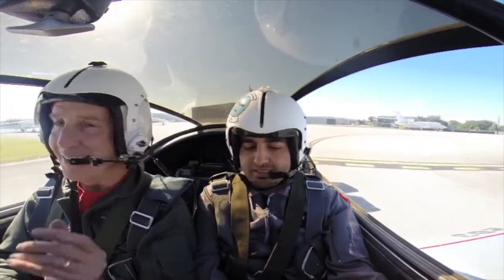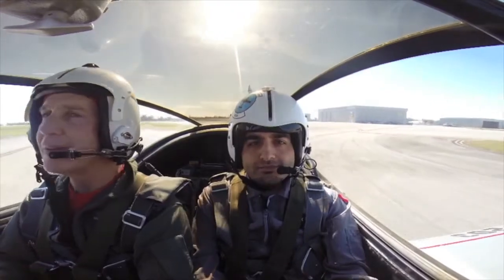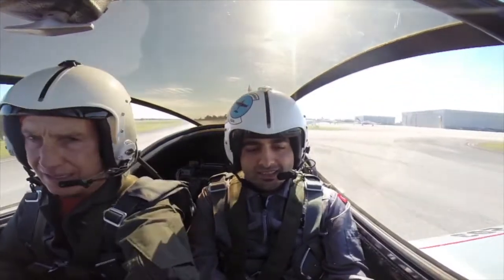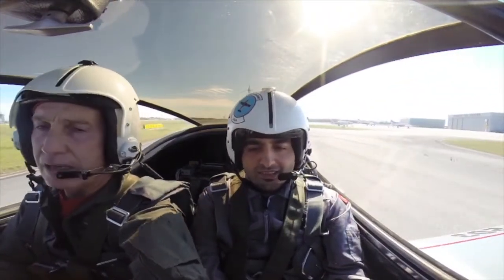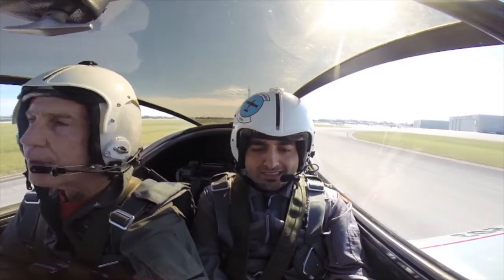Say your name on camera. Hello ground, Exec Jet 689 off at Alpha 3 going to Signature. My name is Patrick Topal. Exec Jet 689 taxi to Signature, Alpha Bravo cross 2-4. Alpha Bravo cross 2-4 to Signature, 6-8-9.